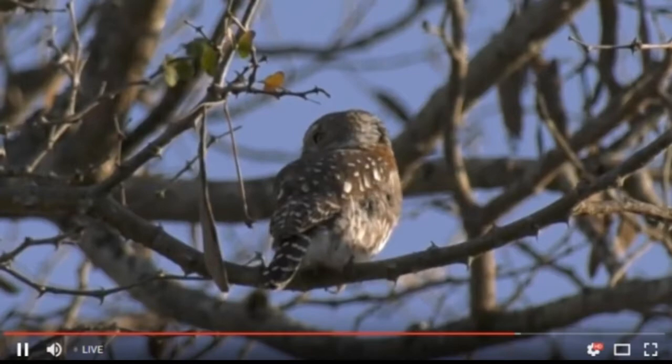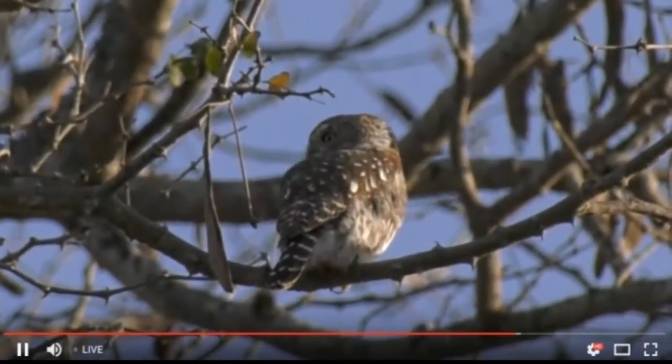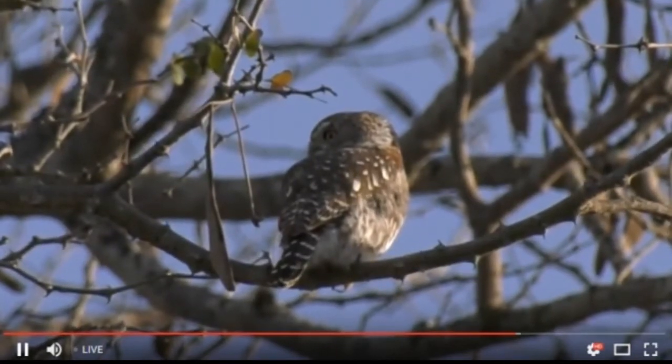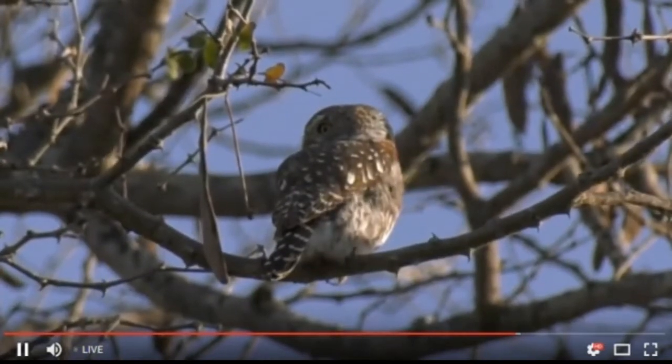You can see there are fake eyes at the back, just protecting the owl from any potential predators. If something tries to sneak up on it from behind, thanks to those little false eyes, owls are able to confuse their predators.